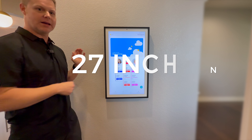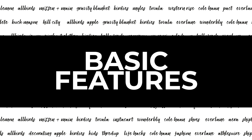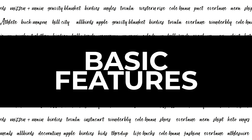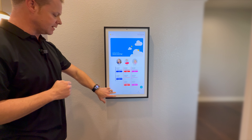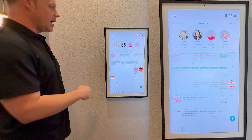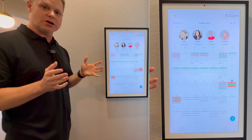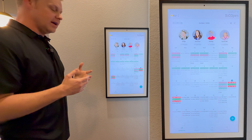All right, welcome back to We Tried It. I have the Hearth Display here with our lovely two kiddos on here. They're just taken on vacation — awesome picture, isn't it? But I want to tell you everything about this Hearth Display: what we loved about it, a couple of things that we didn't like about it, and most importantly is it worth your hard-earned dollar. So let's dive in.